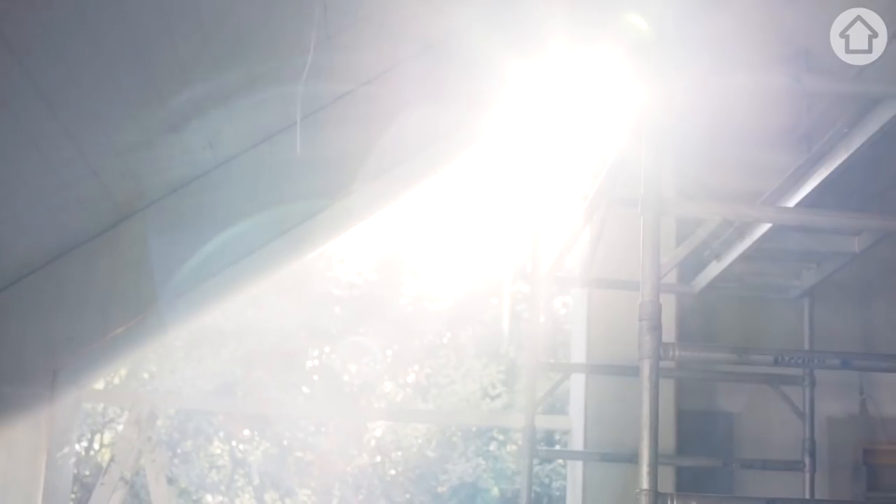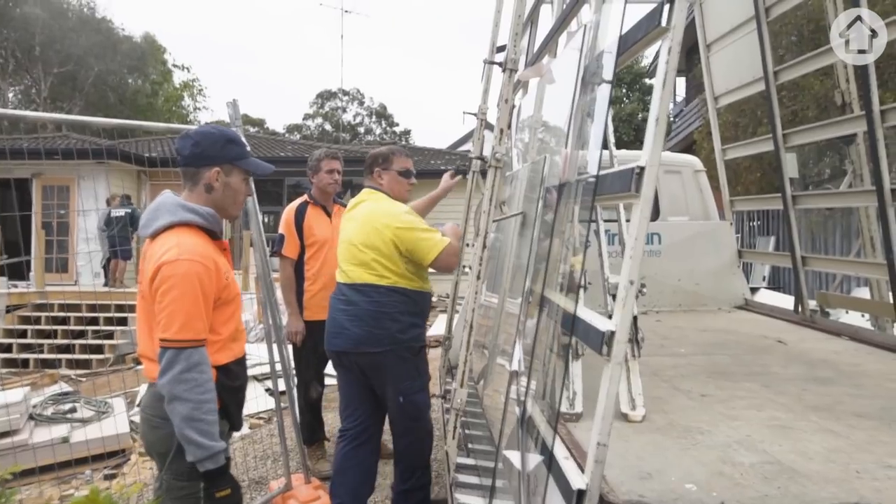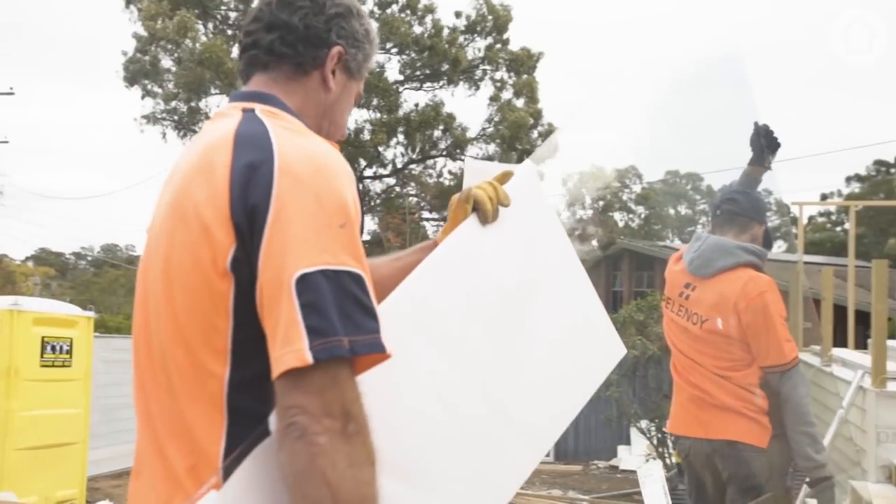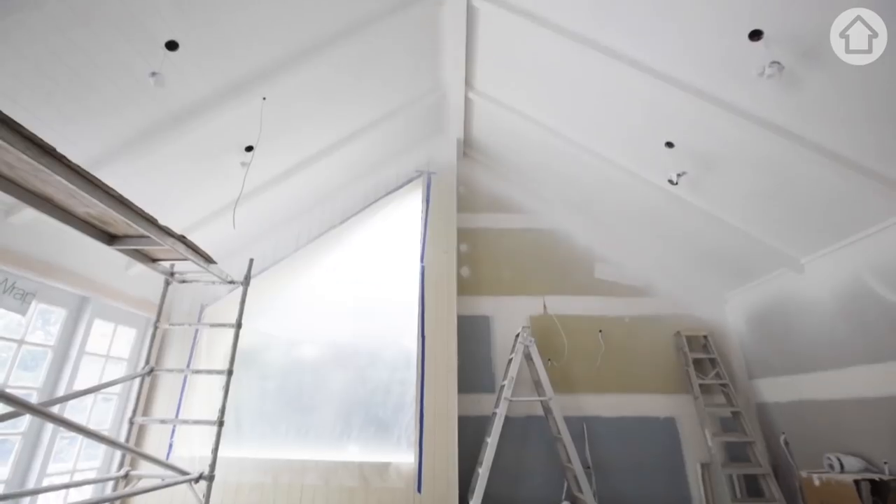There was an acoustic report done on the property because it backs onto the main road. The glass we have at the rear of the property on the beautiful window there had to be to a certain grade. I've already got hush glass in my house from Viridian and it totally works. So it's really important for everyone to be aware with their builder of any of those little requirements. It's in now and it looks fantastic.